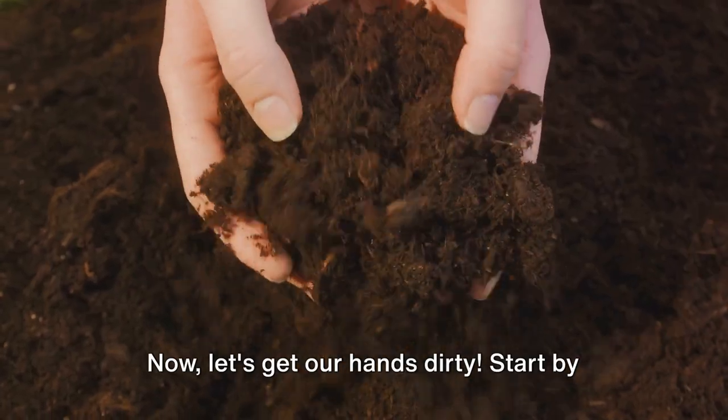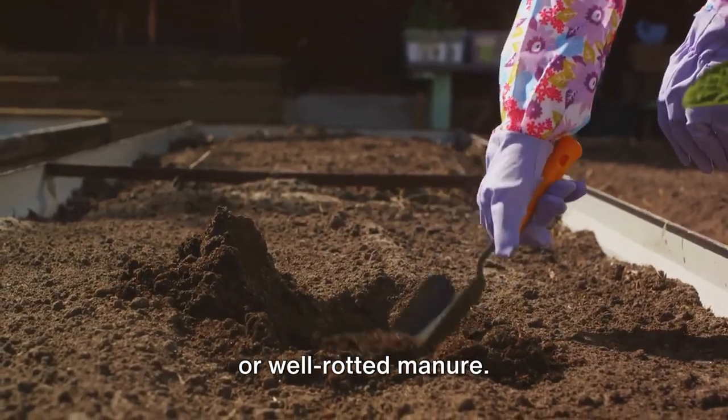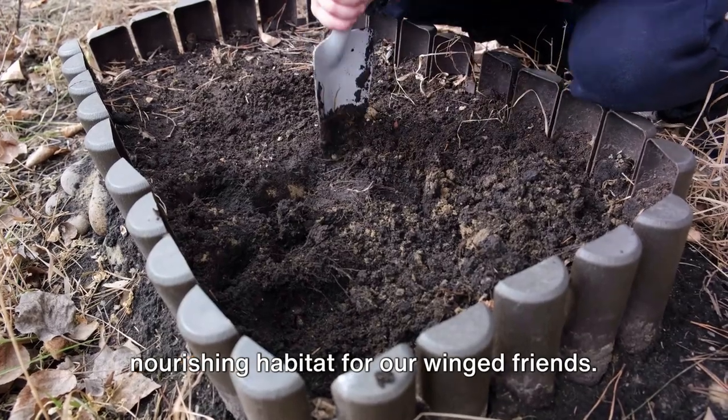Now let's get our hands dirty. Start by preparing the soil. Loosen it up with a garden fork, then enrich it with organic matter like compost or well-rotted manure. This gives your plants the best possible start and ensures they'll provide a lush, nourishing habitat for our winged friends.